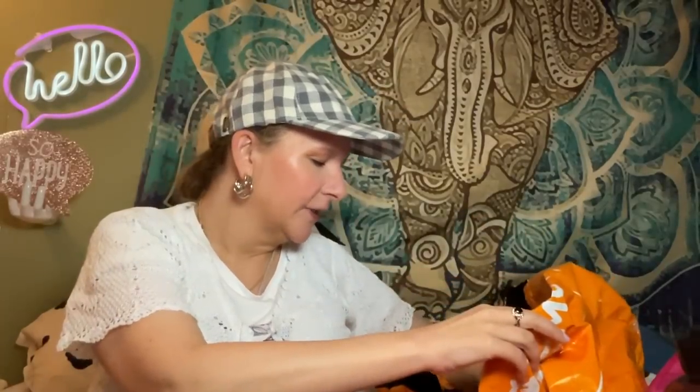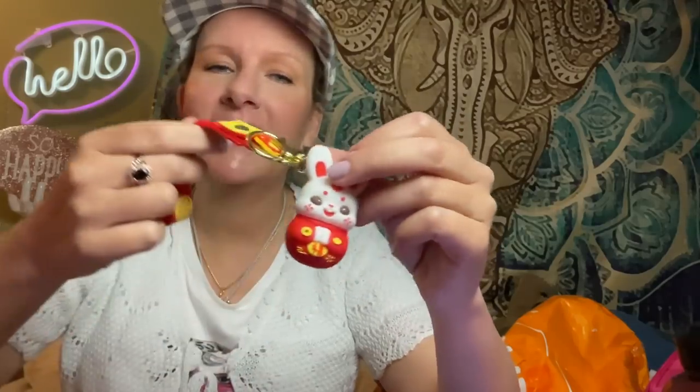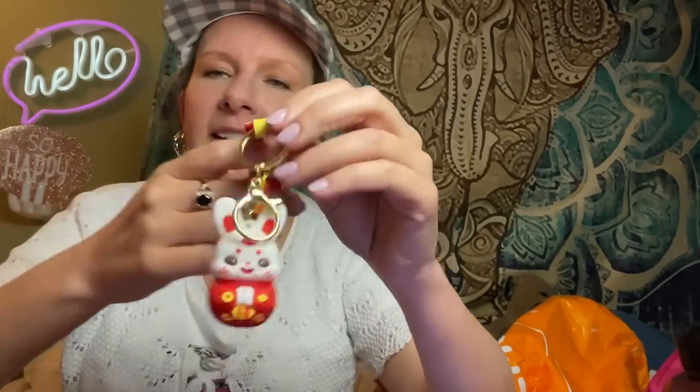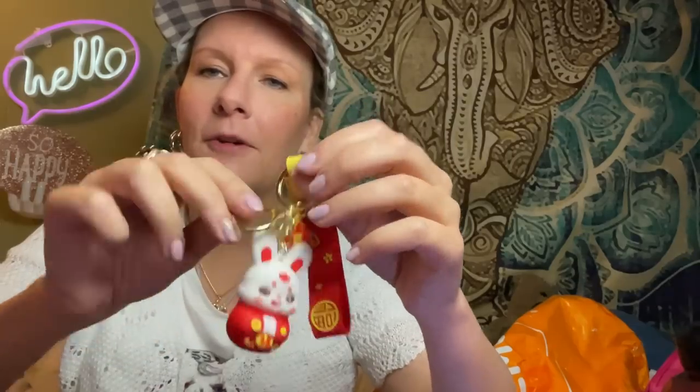We've got enough accessories now to last forever. This is a lucky Year of the Rabbit keychain — it was $1.07. It's really heavy and really cute. I'm going to put my spare keys on that. I really like it — it's one of my favorite things in this haul!